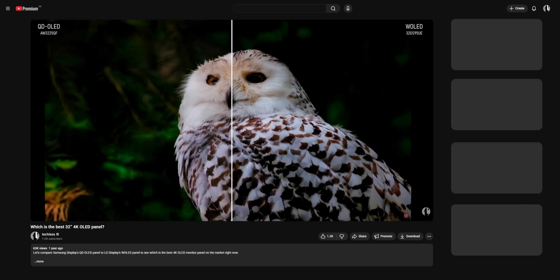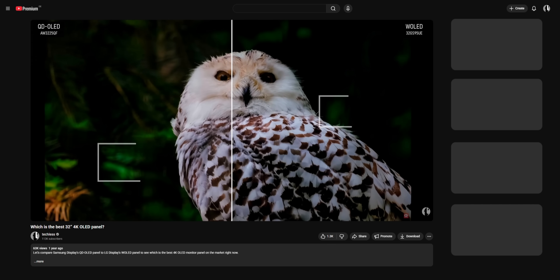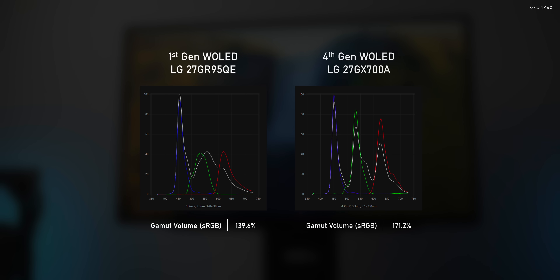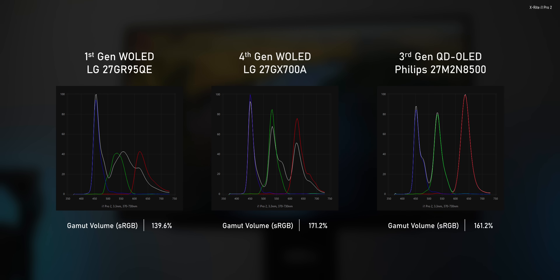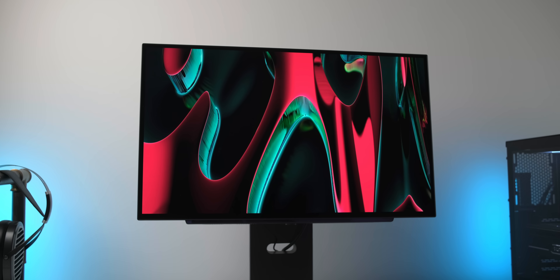Let's start with the color volume claim. Highly saturated colors weren't really the strong suit of WOLED — QD OLED always had the larger color gamut volume and hence the edge when it comes to color saturation. LG Display is keen to point out that the switch to Tandem OLED improves color purity, boosting the color volume. Comparing the spectral distribution, the blue, green, and red peaks are much narrower on the fourth-gen panel than on previous gen WOLED panels. It looks much more like a QD OLED now, and in fact the measured color gamut volume even slightly surpasses QD OLED, meaning this monitor can render insanely saturated colors.